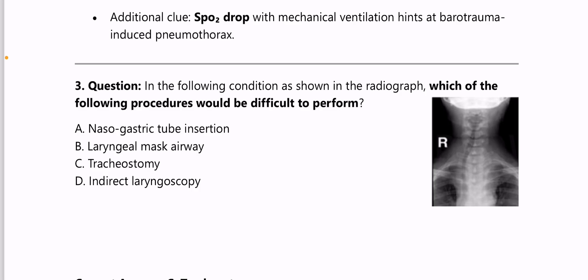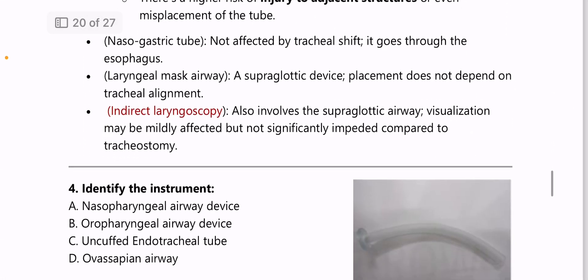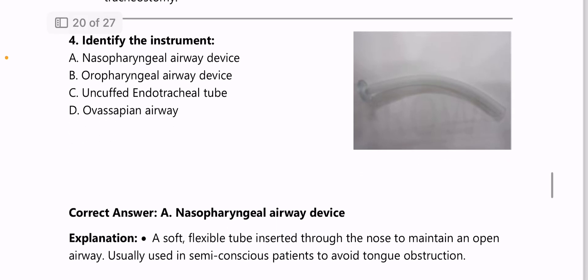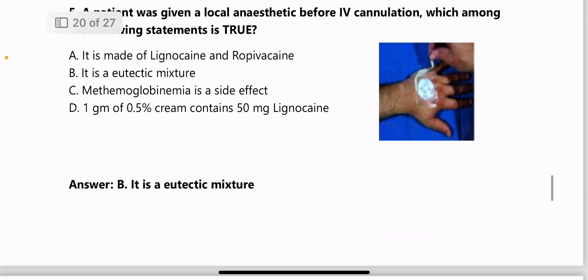Next: which procedure would be difficult to perform given the X-ray shown — answer is tracheostomy, because the X-ray shows tracheal deviation, which can occur due to mass effect, pleural effusion, or pneumothorax. When there is tracheal deviation, tracheostomy is difficult to perform. Next: identify the instrument — answer is nasopharyngeal airway device.